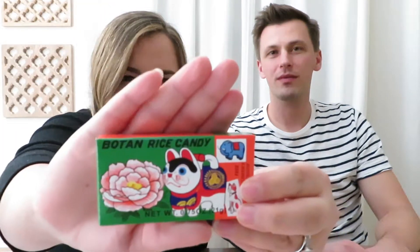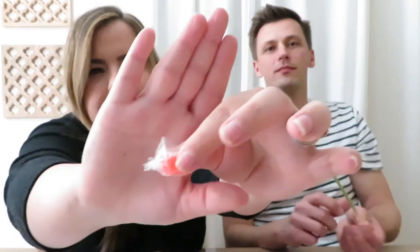Next we're trying the Botan rice candies — they always come with a little sticker. Once you get them out of their first wrapper, there's still a little wrapper but it's rice paper and you just eat it. These are one of my favorites, and I used to have them as a kid. Still a favorite.